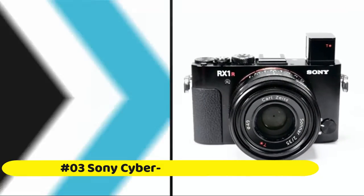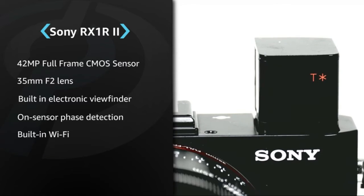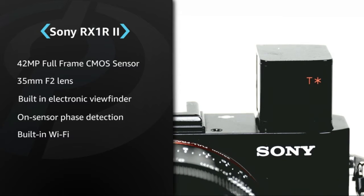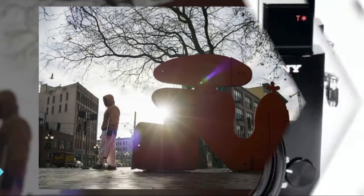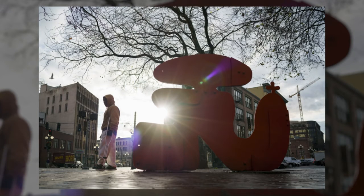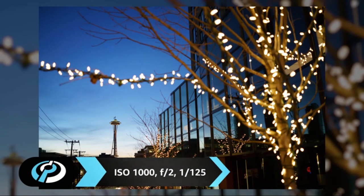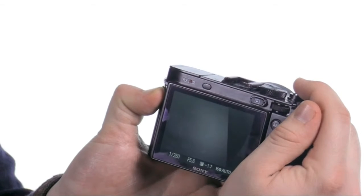Sony Cyber-shot DSC-RX1R II Digital Still Camera. 42.4 MP full-frame back-illuminated Exmor R CMOS sensor. 35mm f/2.0 Zeiss Sonnar T* lens with macro capability. World's first user-selectable optical variable low-pass filter. Fast hybrid AF with 399 focal-plane face detection AF points. Retractable 2.4 million dot XGA OLED Tru-Finder with T* coating. Diopter adjustment: −4.0 to +3.0 m⁻¹.